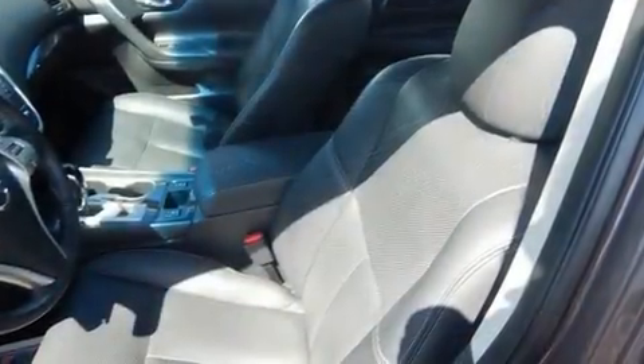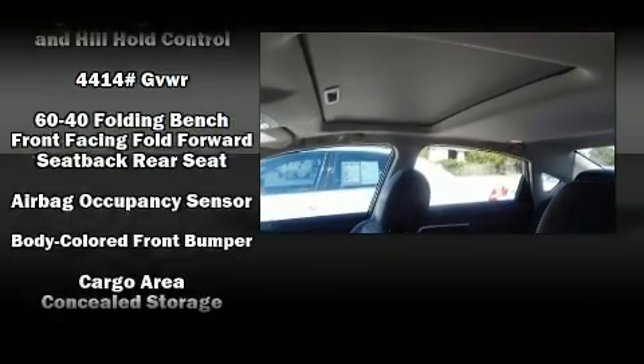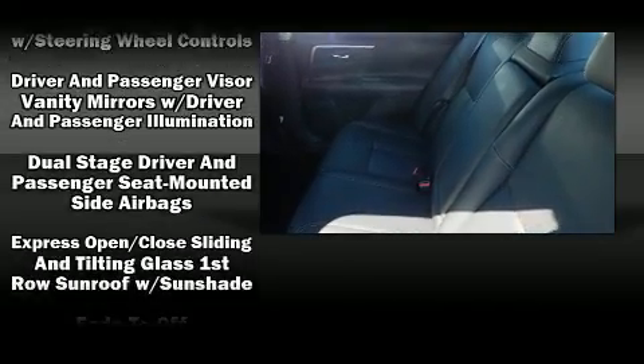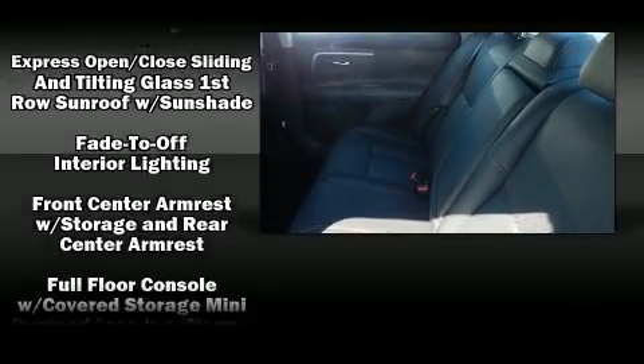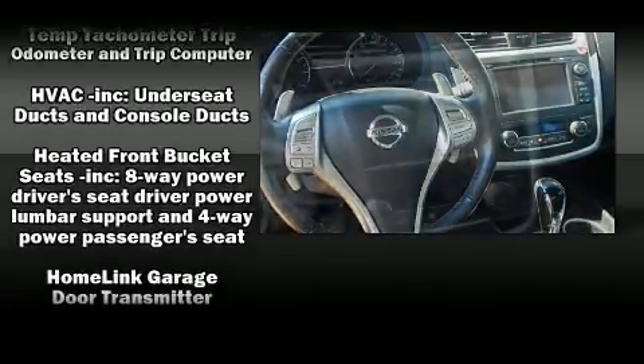You and your passengers will enjoy the stereo system, which includes a CD player with MP3 capability, steering wheel mounted audio controls, and nine speakers providing excellent sound throughout the cabin. Nissan ensures the safety and security of its passengers with equipment such as dual front impact airbags with